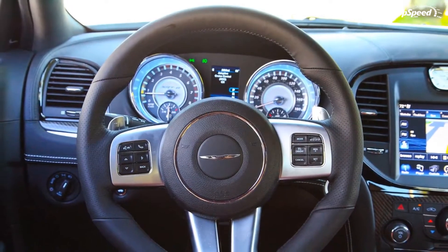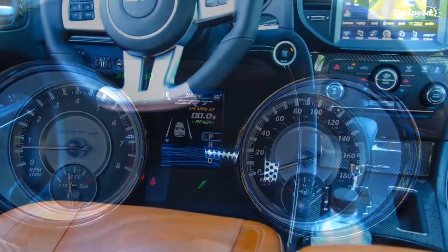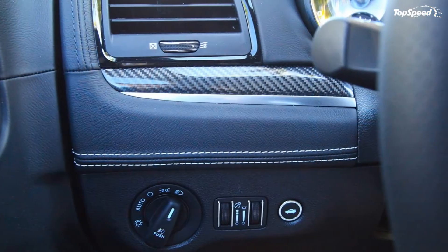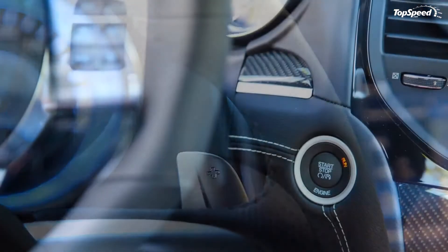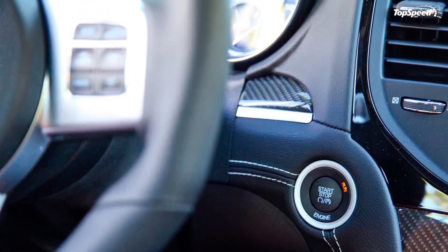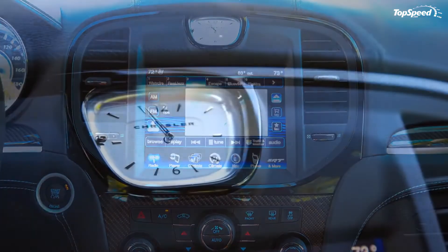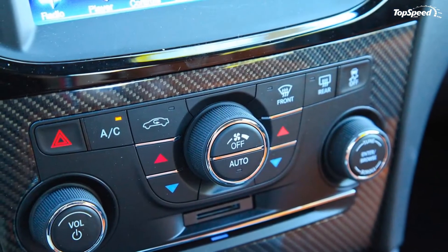Standard exterior features include body-color exterior mirrors, dedicated daytime running headlamps, adaptive bi-xenon HID headlamps, automatic high beam headlamp control, fog lamps, center high-mount stop lamp, security alarm, black headlamp bezels, bright surround gloss black grille, body-color fascia, body-color door handles, lower body side cladding, Chrysler wing badge with black accent, and rear body-color spoiler.